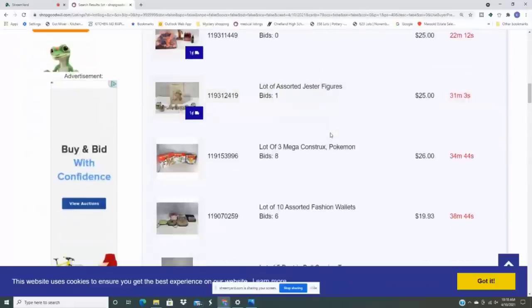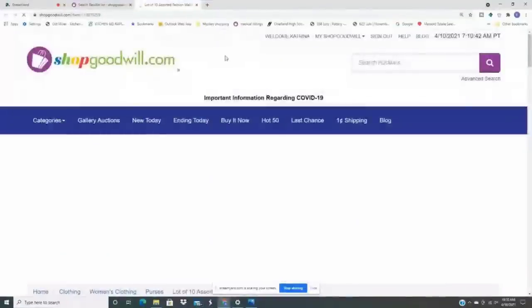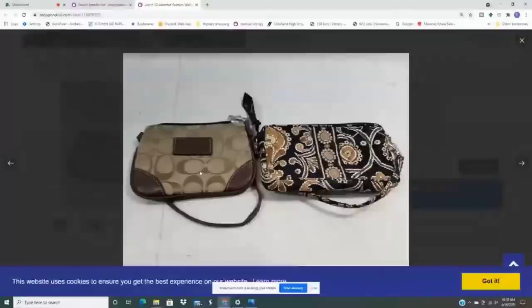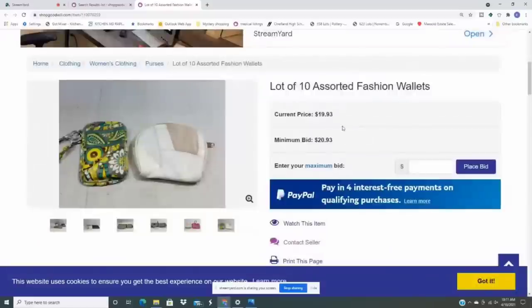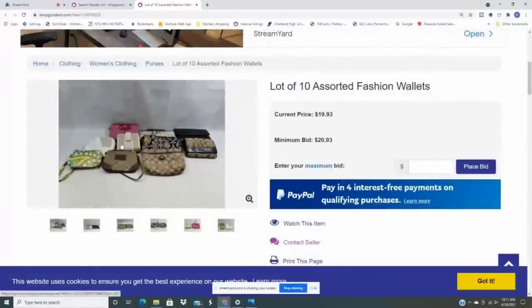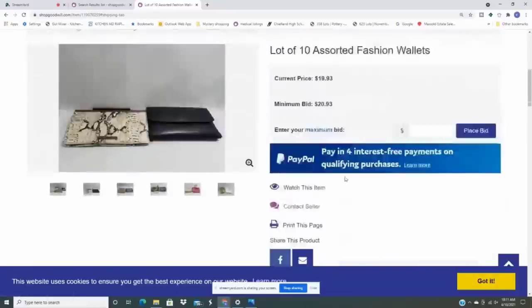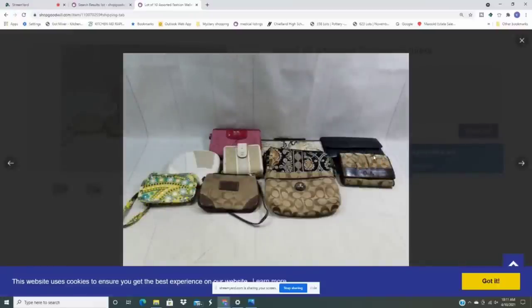Here's a lot of ten assorted fashion wallets. I source and sell quite a variety of items. There are a couple of Coach wallets and a small Coach clutch, but these look really dirty and dingy — not in the best shape. If they were, it's at $20 for ten items, so $2 per item. Estimate the shipping: it's only $9, so about $3 per wallet total. Even in bad condition, you could probably get $20 for these, meaning you'd have to sell two to cover costs and make profit on the rest. But that's not something I'm interested in today, so I'll keep searching.